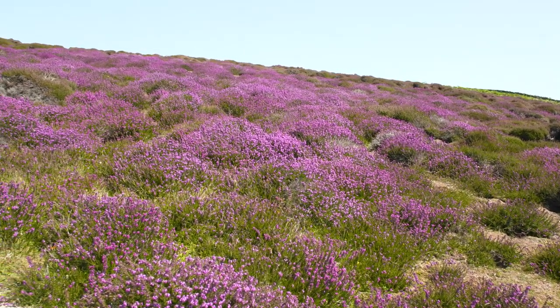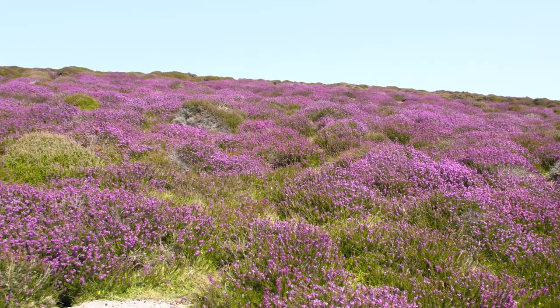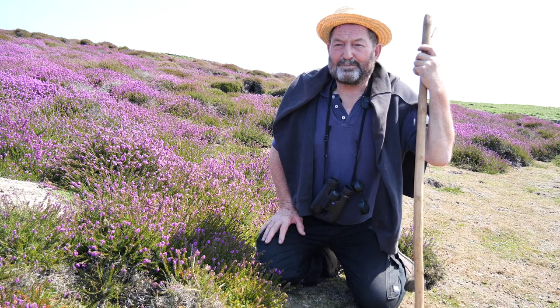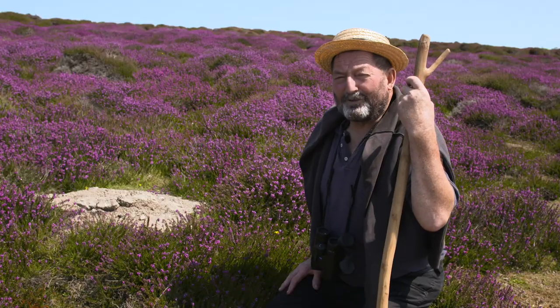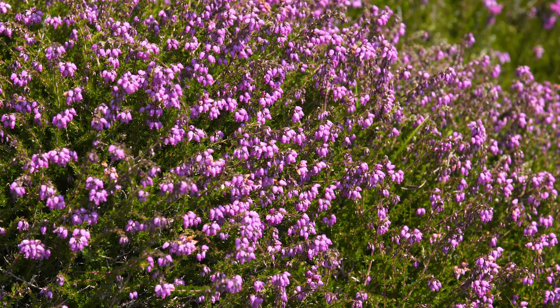This heather is beautiful for bees and for butterflies and it's a food source, but it was also useful to man as well. They use the roots of it to make rope.